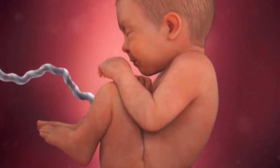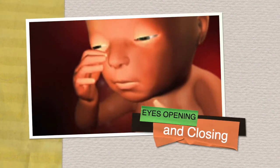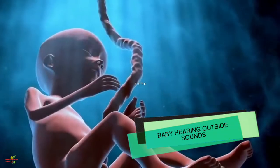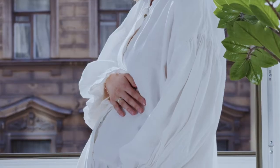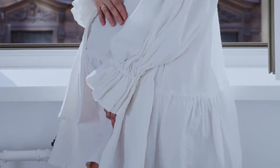The baby is opening and closing the eyes perfectly by now. The eyelashes and eyebrows are properly formed, and the hair in these areas is fully grown. The baby is also able to hear sounds coming from outside the womb. So make sure that if you have identified the baby's sleeping pattern, do not disturb the baby during its sleeping time.